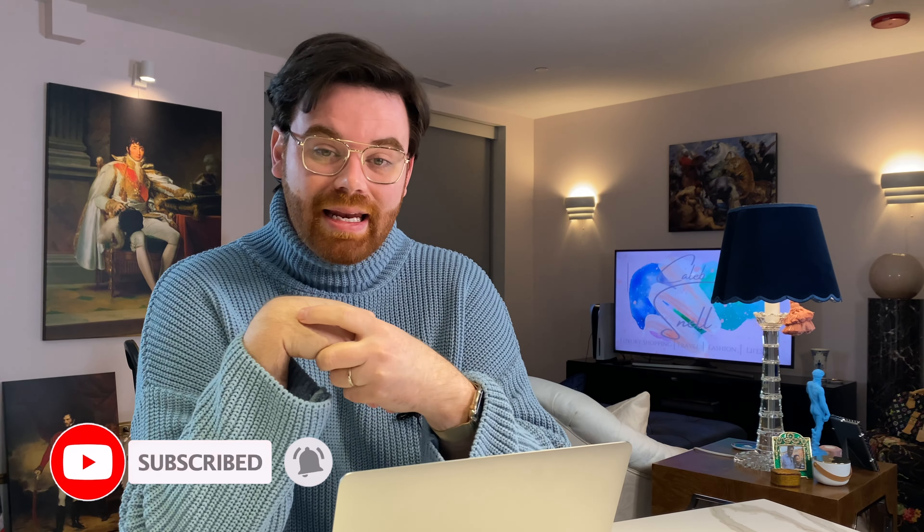Hello everyone and welcome. If you're new to my channel, my name is Caleb and on here you're going to find a lot of things like luxury shopping reveals, reviews, unboxings, luxury travel, daily vlogs — pretty much anything that has to do with the realm of life and style. Before we go any further, if those are all things you're into, make sure you hit the subscribe button down below and give this video a thumbs up.